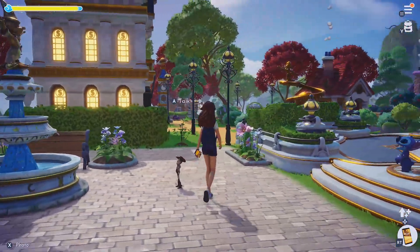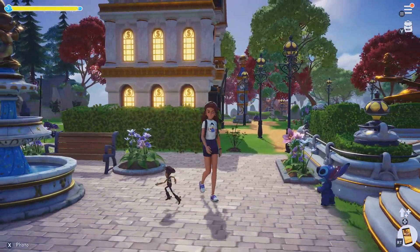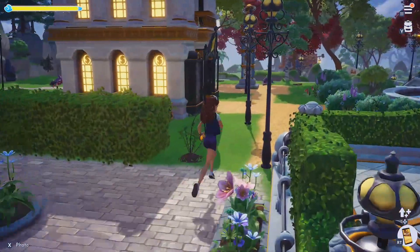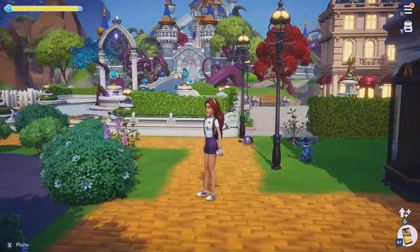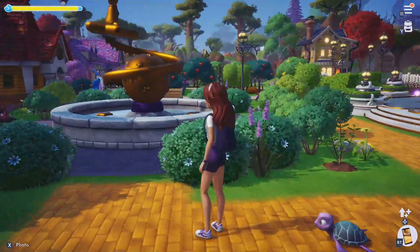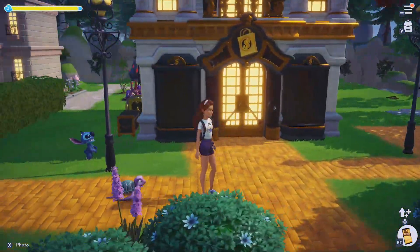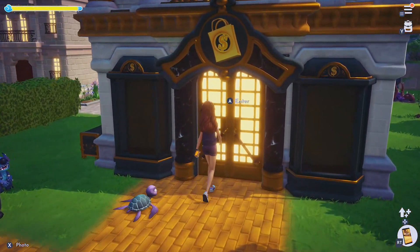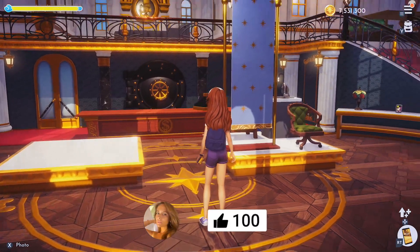Hello everyone! Today in Disney's Dreamlight Valley we are going to be going shopping and of course putting on a fashion fabulous outfit in Scrooge McDuck's store. This is still one of my favorite things to do in this game. I know the shop isn't as exciting as it could be at the moment, but don't worry — I expect at least a couple of new items in the store today. Hopefully you guys enjoy the video. If you do, don't forget to give it a big Mickey thumbs up for me.